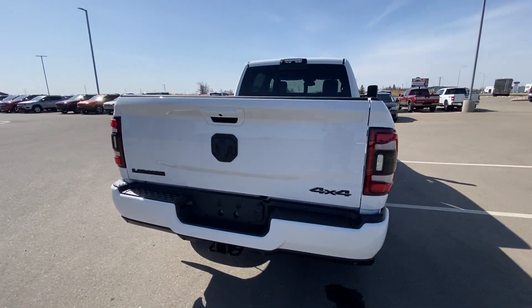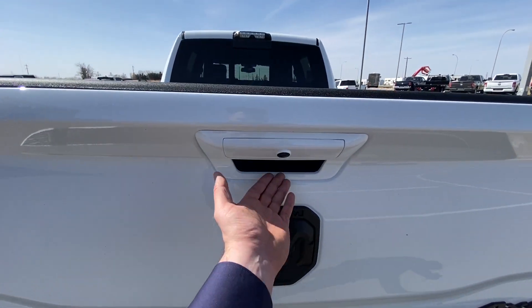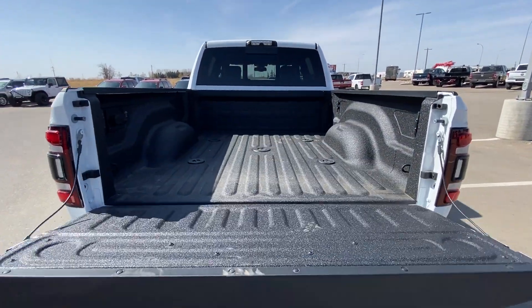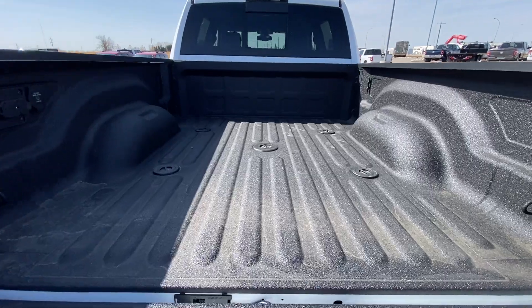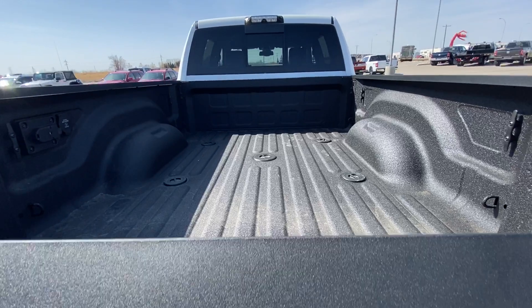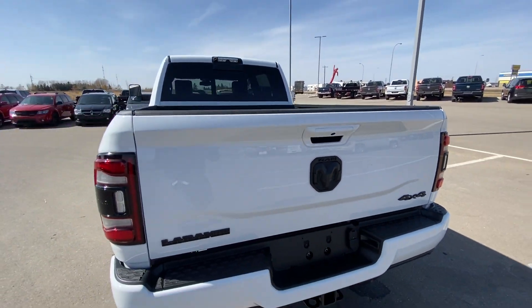This truck is stunning. Backup camera right there in the one-touch handle. Press that button, nice and easy — down it goes. You can release that from your remote as well. Fifth wheel gooseneck prep. Inverter and fifth wheel hookup already wired for you. Is it trailer season? I think it's trailer season.